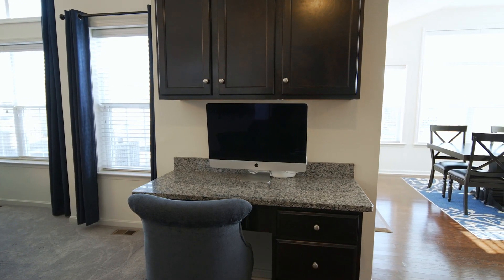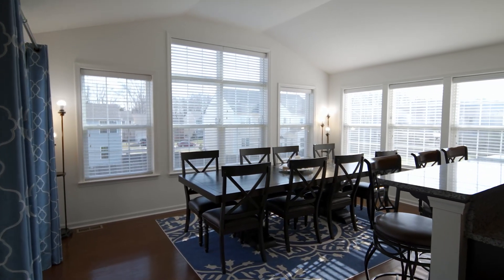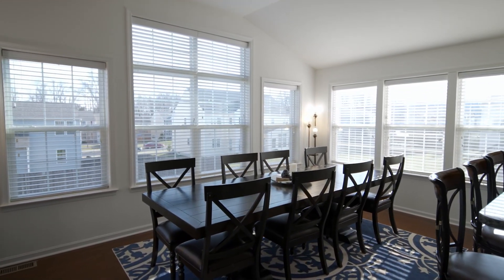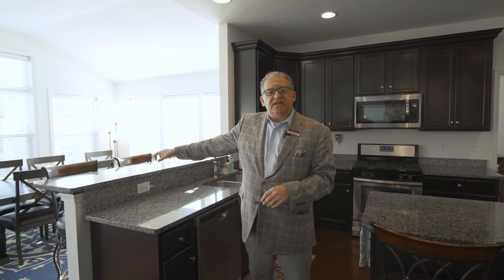You have a desk area over here, a dry bar area over here, tons and tons of cabinets. A great feature of the home is the bump-out sunroom, which you can use either as a breakfast room or an additional seating area.